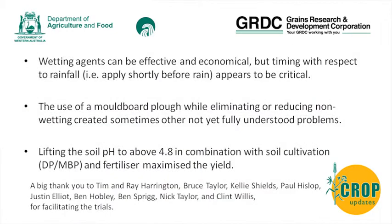In conclusion: wetting agents can be effective and economical, but timing with respect to rainfall appears to be critical. The use of a moldboard - we did find some improvements as shown in Franklin, but at Quartering we found significant problems. And in summary, lifting the pH to about 4.8 with soil cultivation maximised yield in these forest gravels.